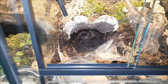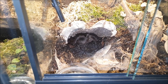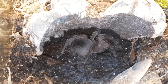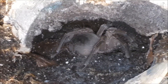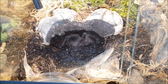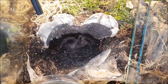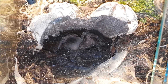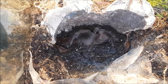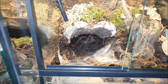The next tarantula is also a Theraphosa stirmi — a female, about 5–6 molts old, and her name is Chancy. She's quite skittish. Actually, all of my Theraphosa stirmi are skittish — not aggressive, but skittish — and they really like the hair flicking, which is really annoying considering my skin really hates those irritating hairs. But I have to live with it because I really love this species and I'm going to keep them in the future as well.